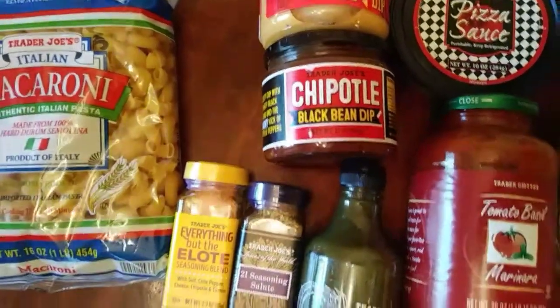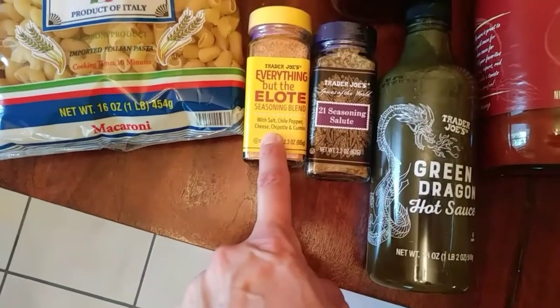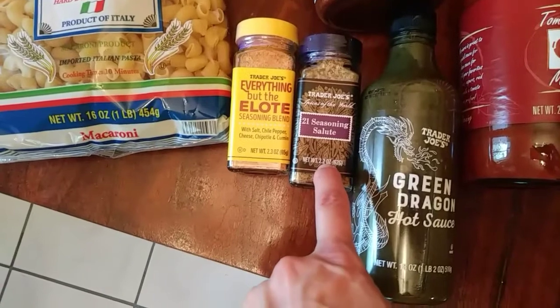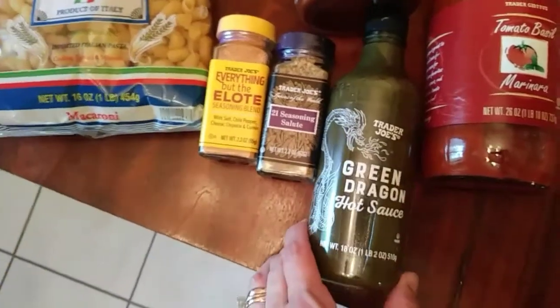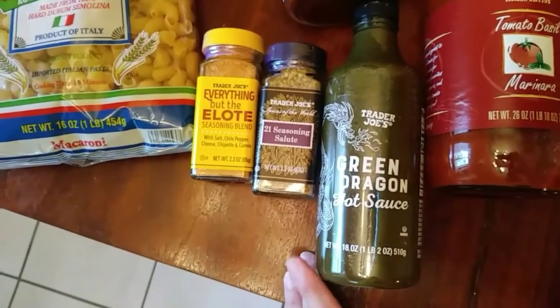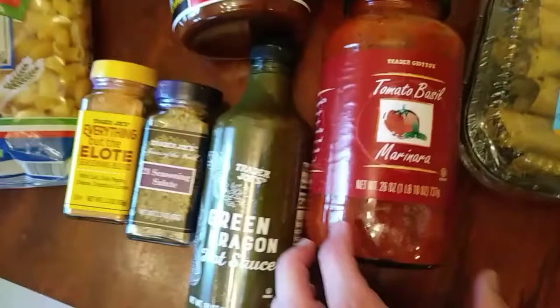For the chips, queso cheese dip and my son's favorite chipotle black bean dip. Everything but elote seasoning blend. Trader Joe's 21 Seasoning Salute — it's good to have that on hand, it's great with chicken. This is my favorite sauce — Trader Joe's green dragon hot sauce, and their tomato basil marinara sauce.